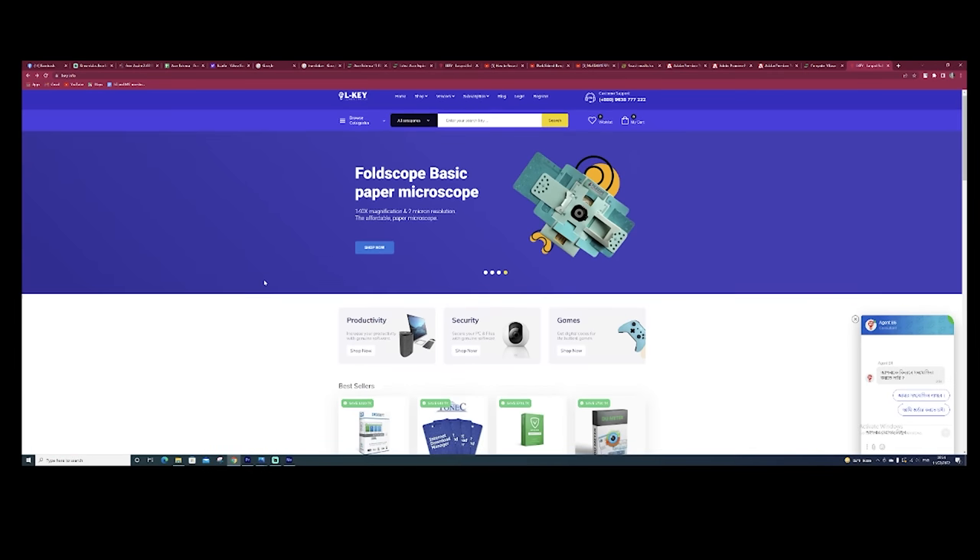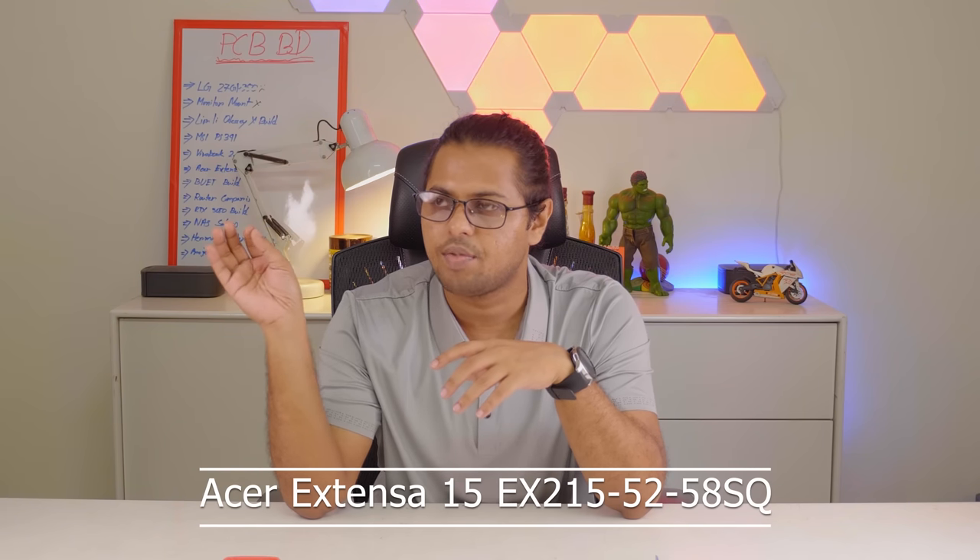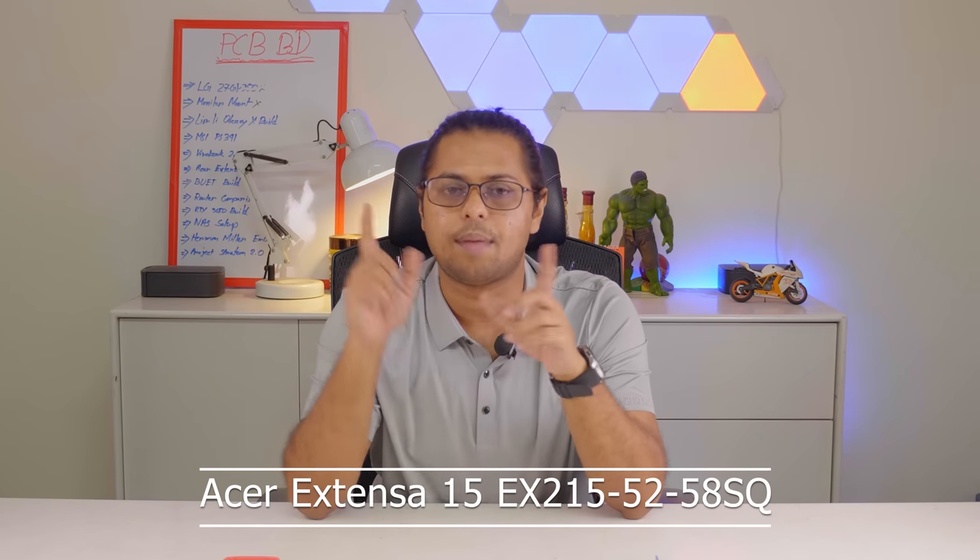This video is sponsored by Internet Download Manager, distributed officially in Bangladesh by elki.info. We have a review of the Acer Extensa 15 EX215-52-58SQ laptop. Welcome to PC-Binder Bangladesh.